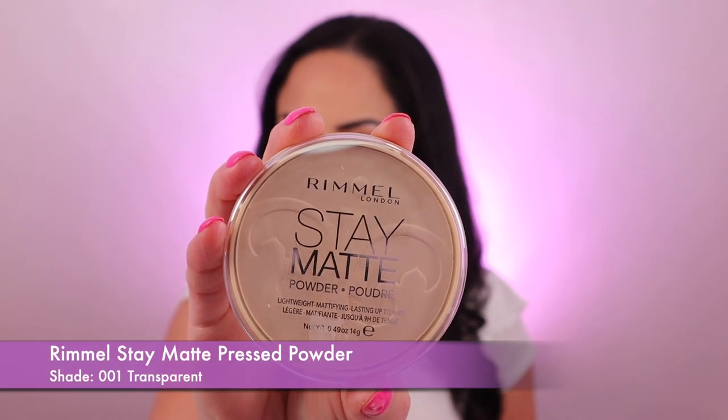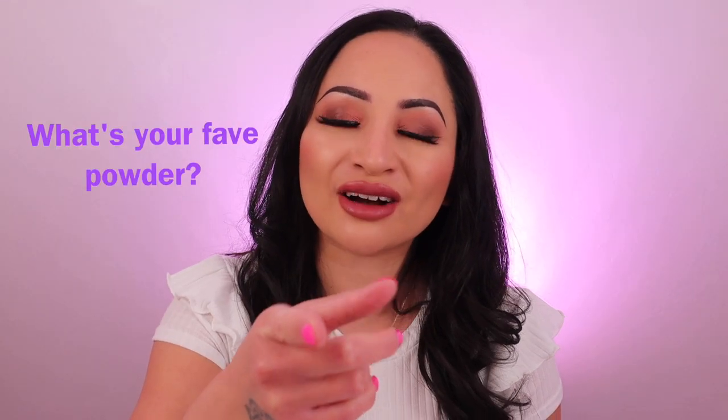The next one is the Rimmel Stay Matte Pressed Powder and it retails for £4.49 — an oldie but a goodie. I've used it for so long, it's one of my favourite drugstore setting powders. It has a blend of skin-loving minerals that helps to smooth and blur out any imperfections. After about two or three hours a bit of cakiness does happen around the corners of my nose, but for this price just touch it up a little and you're good to go. I've got it in the shade transparent — it's like an instant quick fix, perfect for touch-ups on the go.